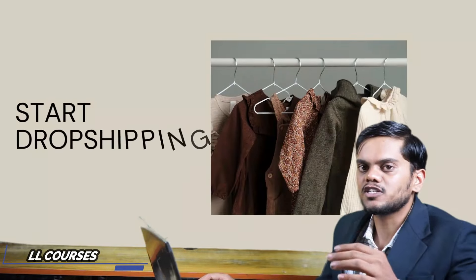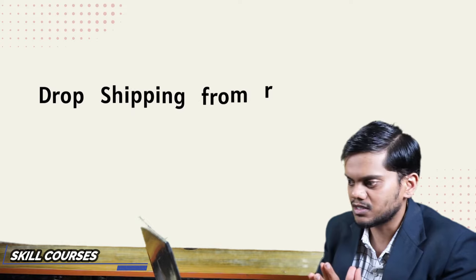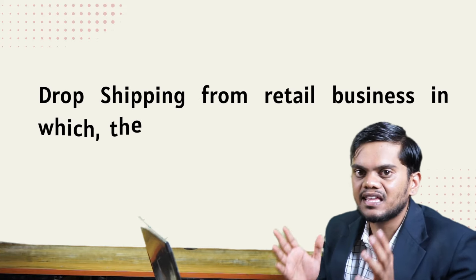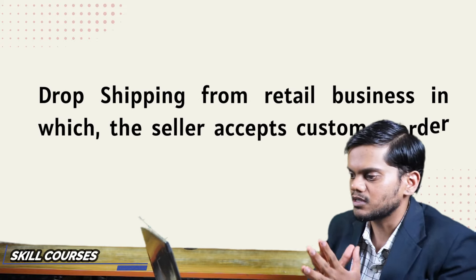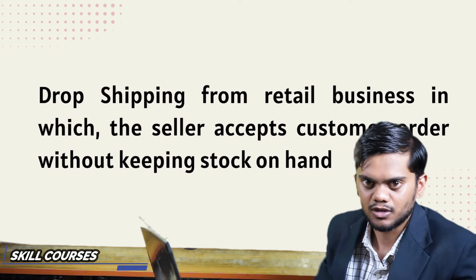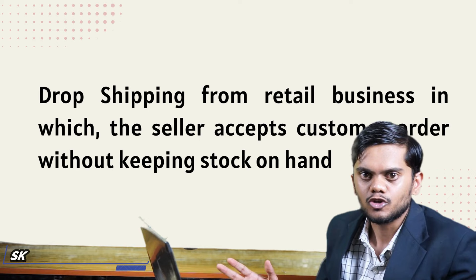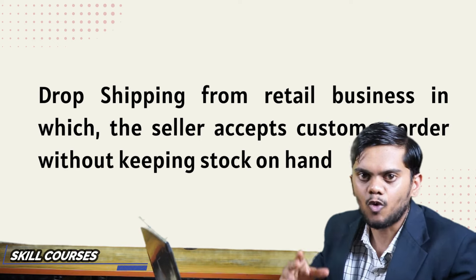My fourth point is dropshipping. Dropshipping is a way for sellers where they don't keep stocks themselves — they pass customer orders to suppliers who keep stock on hand. If you don't know about dropshipping, click the I button and watch that video.